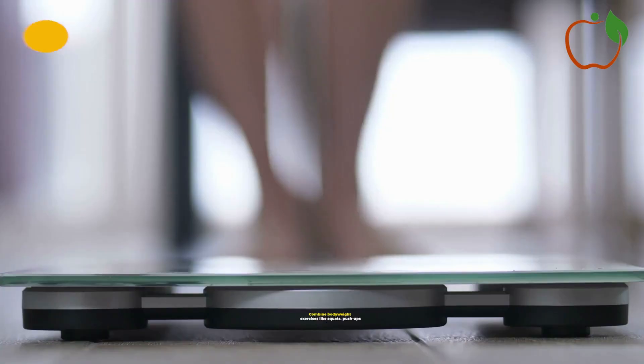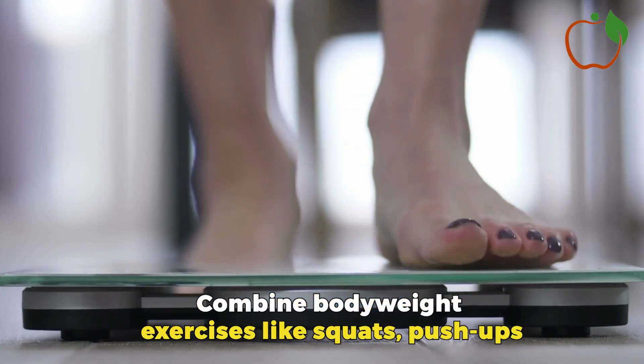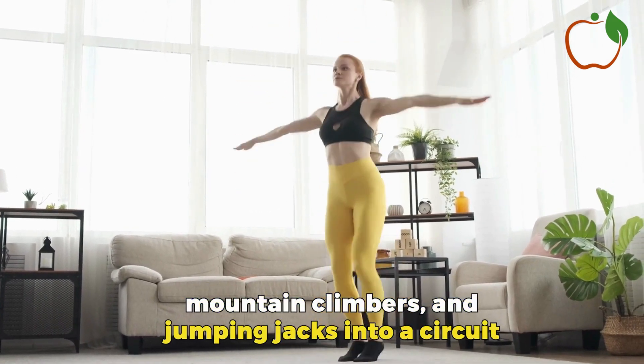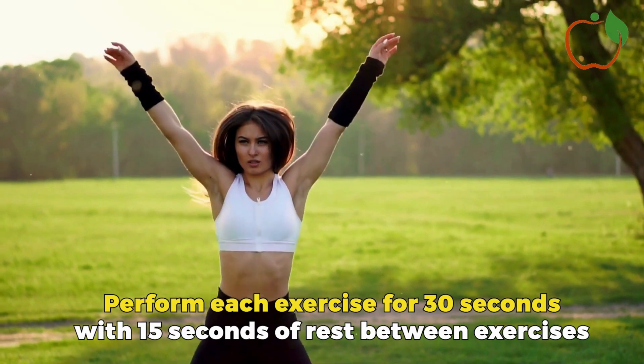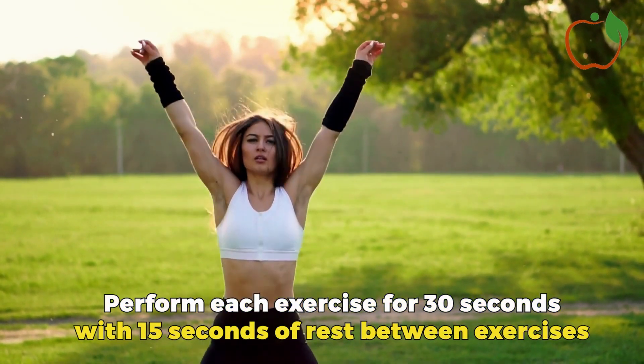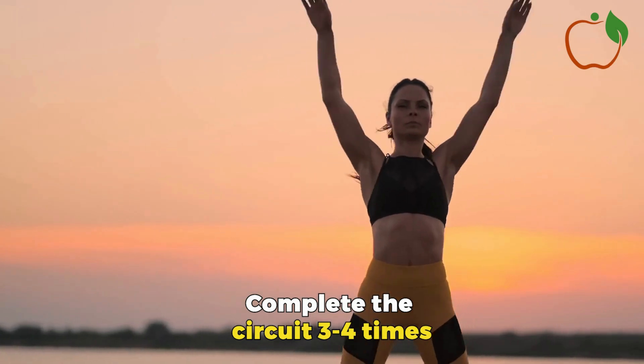Bodyweight Circuits: Combine bodyweight exercises like squats, push-ups, mountain climbers, and jumping jacks into a circuit. Perform each exercise for 30 seconds with 15 seconds of rest between exercises. Complete the circuit 3-4 times.